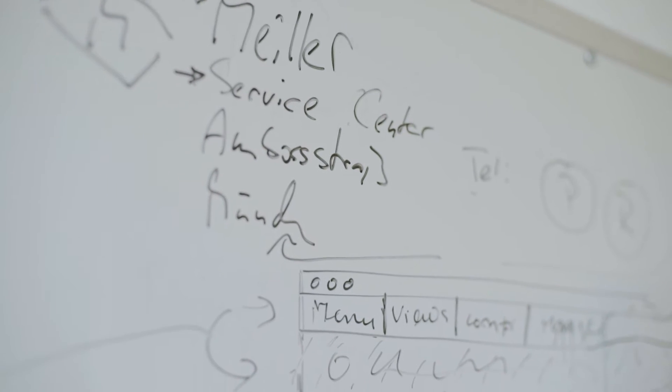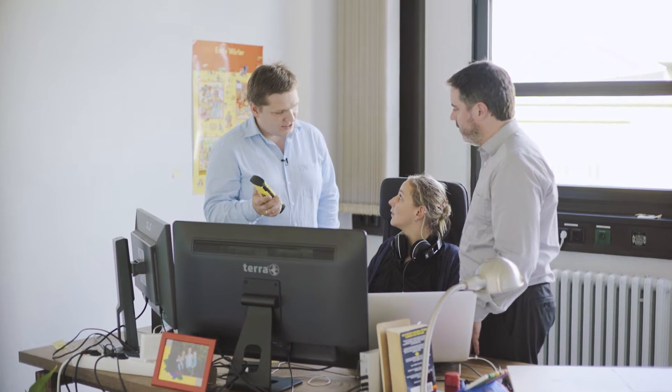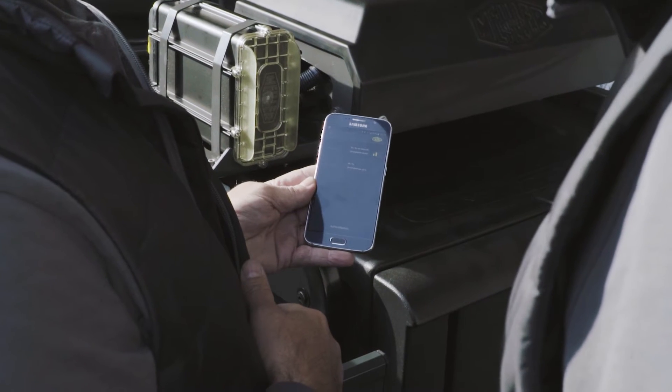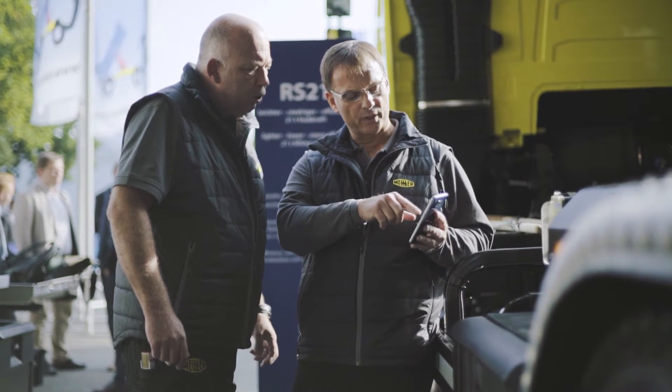With our cross-platform expertise, we are uniquely able to develop a solution that covers all: the mobile app, the embedded system on the truck, as well as the PC software used by Miler Service.